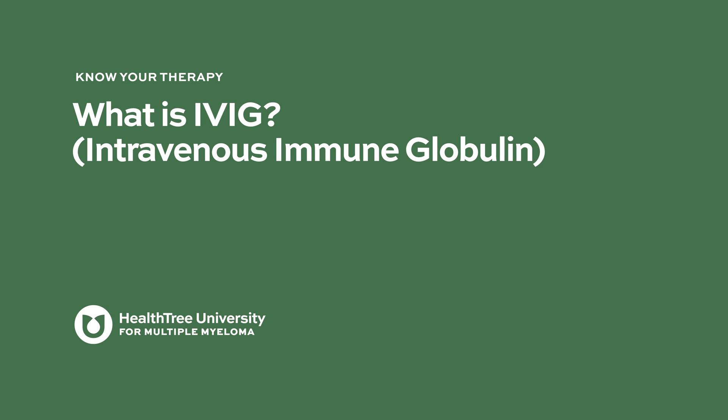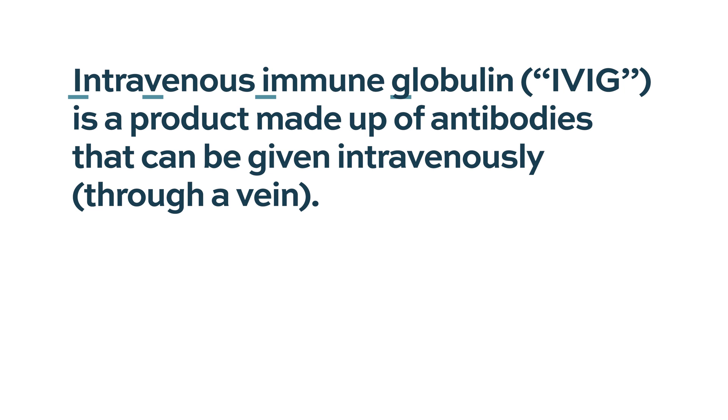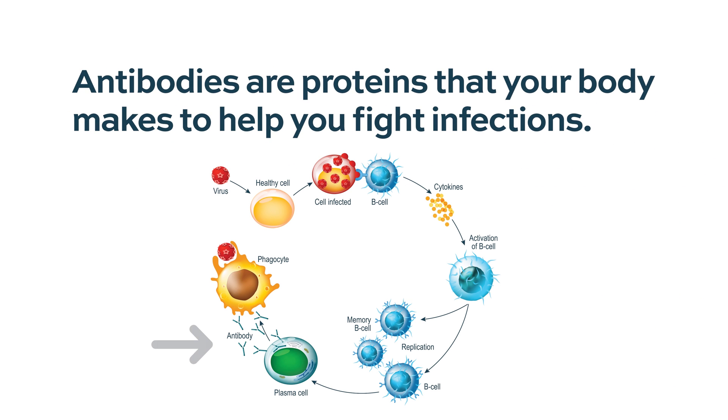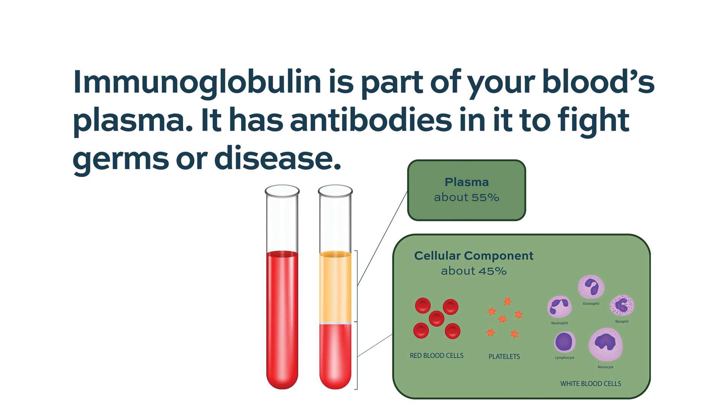What is IVIG or intravenous immune globulin? Intravenous immune globulin, IVIG, is a product made up of antibodies that can be given intravenously through a vein. Antibodies are proteins that your body makes to help you fight infections. Immunoglobulin is part of your blood's plasma and has antibodies in it to fight germs or disease.